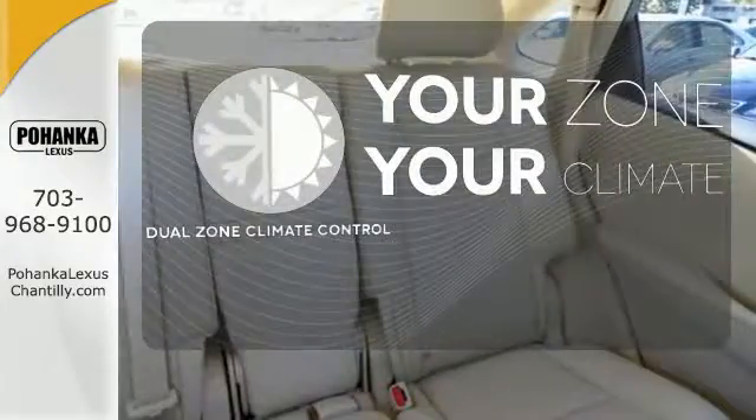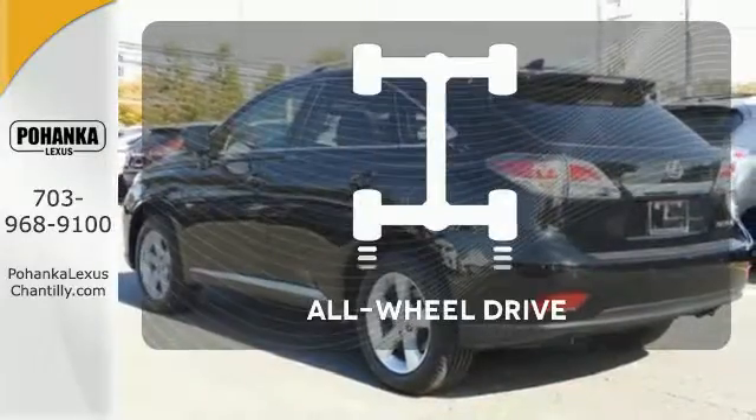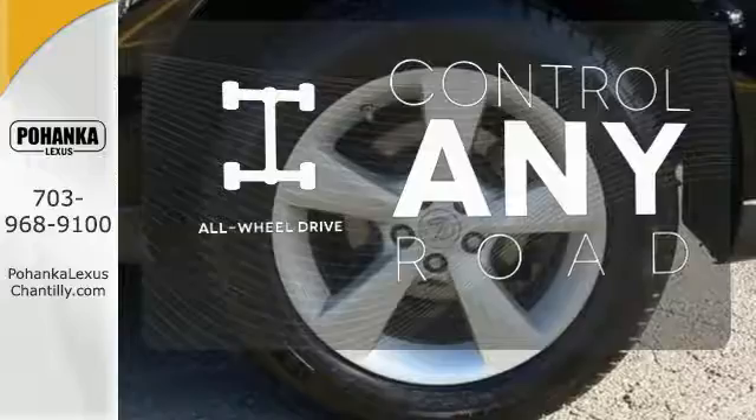It's too hot, it's too cold — not anymore with dual zone climate control. The all-wheel drive allows you to master any road, anytime.